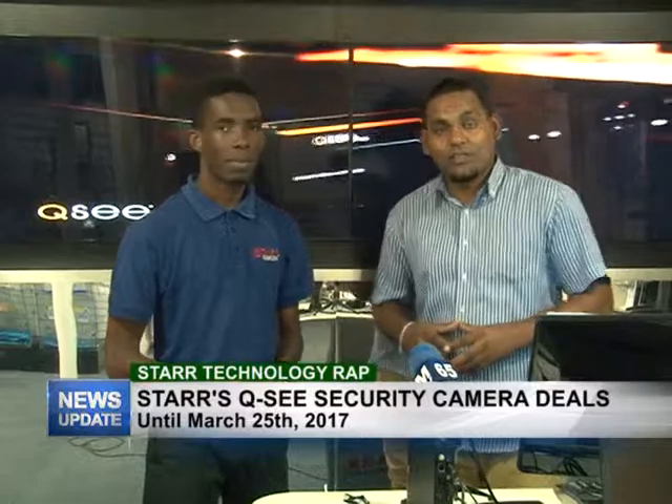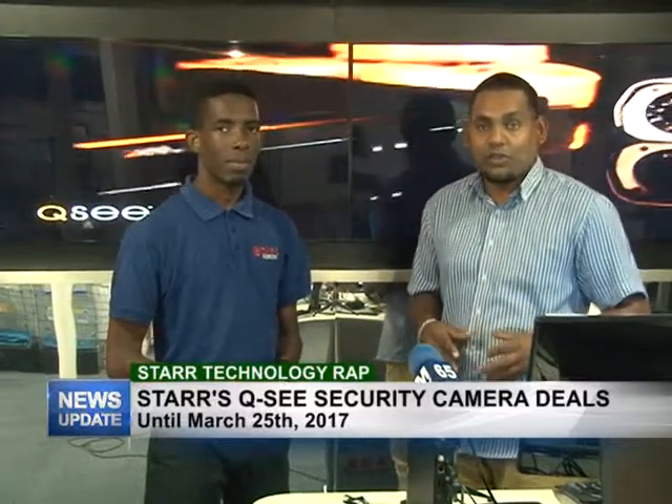Good evening and welcome to Star Technology Europe. I'm Rajesh Lakan along with Yannick Sobers, and today we will be discussing security surveillance systems to secure your business.